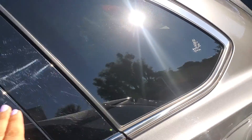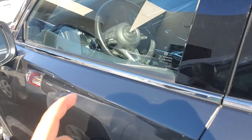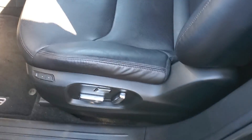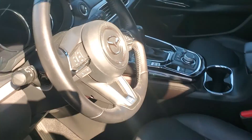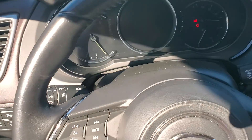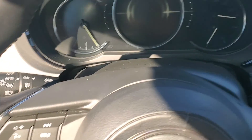The windows are tinted in the back — the only ones that are not are the front ones. Keyless entry, keyless start, power and memory seat for the driver, and power seat for the passenger. Automatic headlights with high beam control.